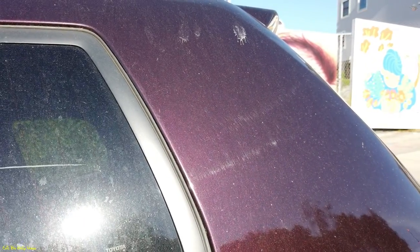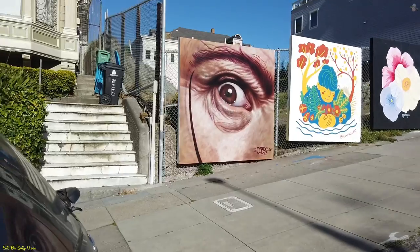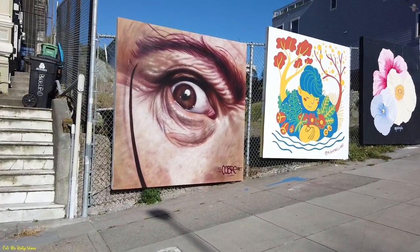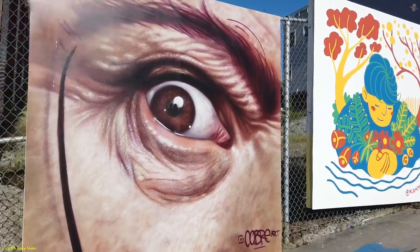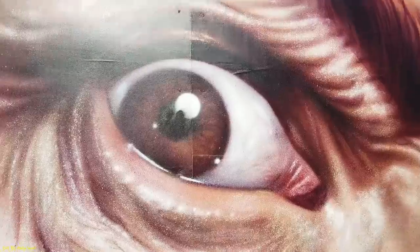No matter where I look it feels like someone's watching me. The eye mural — are you keeping an eye on me? Is that what's going on?